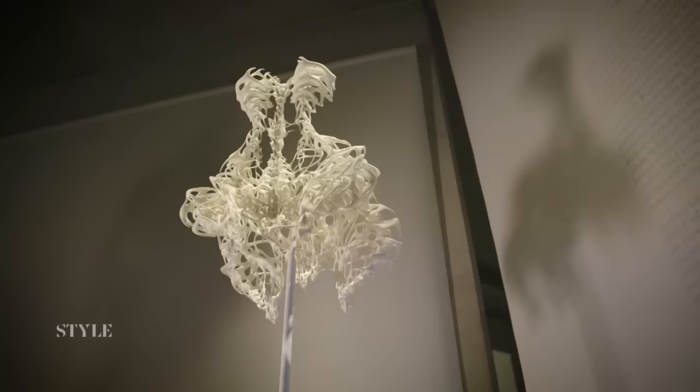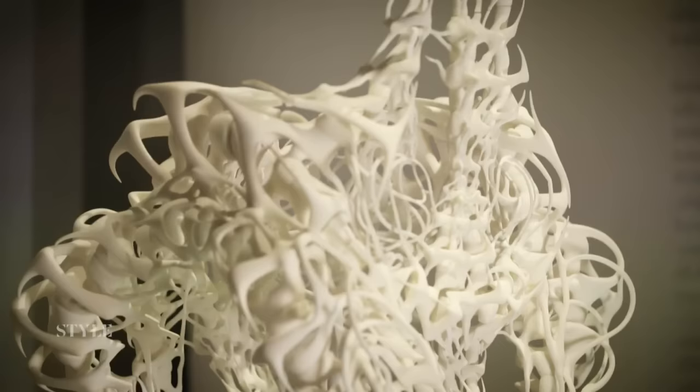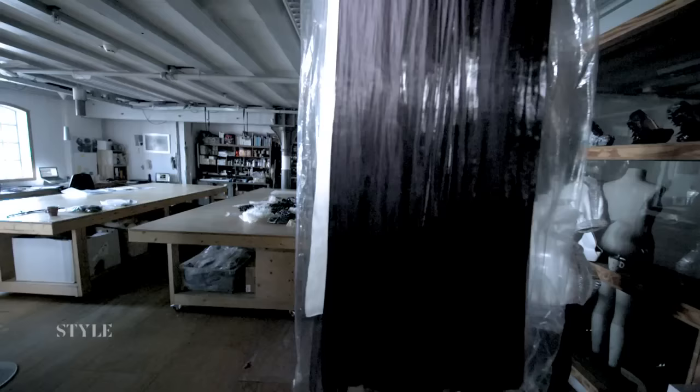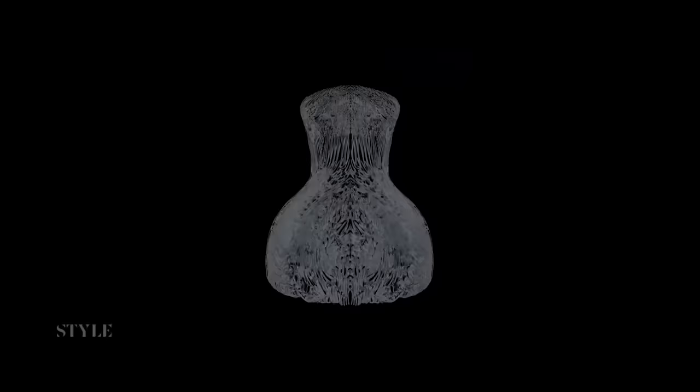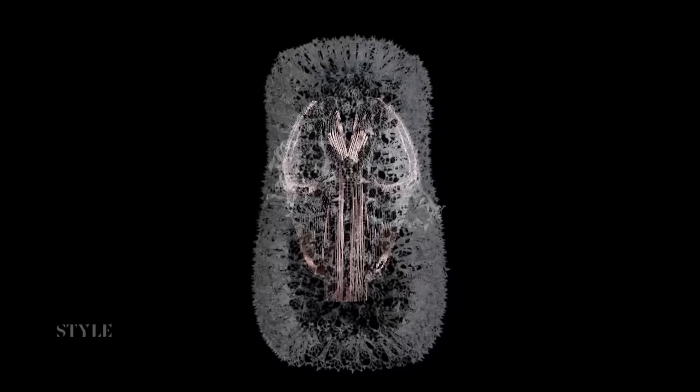Some of the most unusual creations on display come courtesy of a Dutch designer who we went to visit. From her Amsterdam studio, Iris van Herpen has been pioneering the high-tech fashion movement. In 2010 she was the first designer to send a 3D-printed dress down the catwalk. Her otherworldly designs use the latest in technology, from laser cutting and ultrasonic welding to synthetic fabrics and 3D printing.